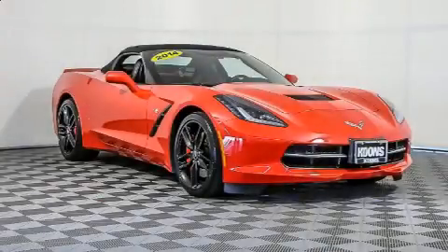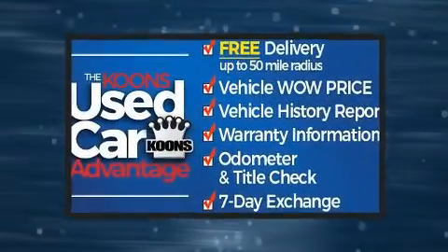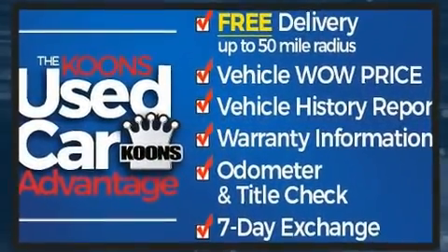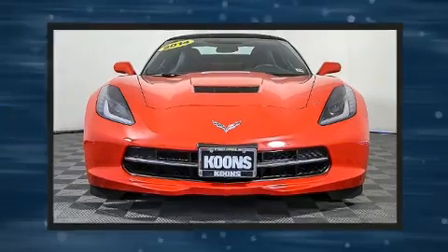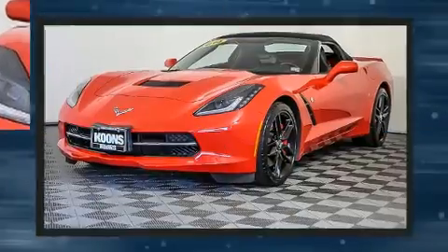You can expect a lot from the 2014 Chevrolet Corvette Stingray. This two-door, two-passenger convertible still has fewer than 5,000 miles. Chevrolet made sure to keep road handling and sportiness at the top of its priority list.